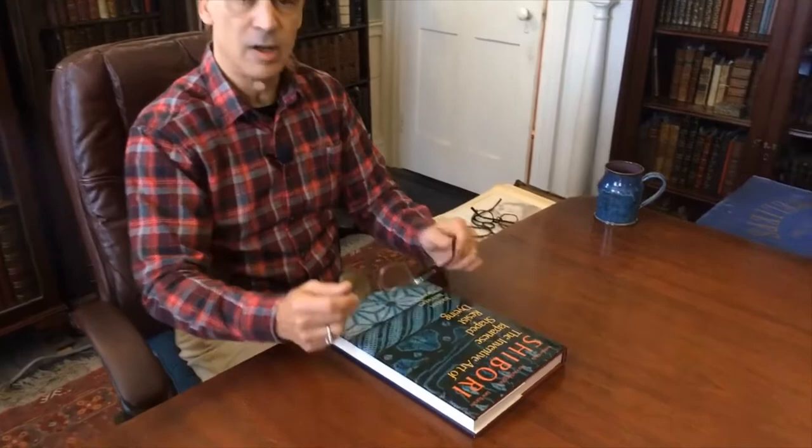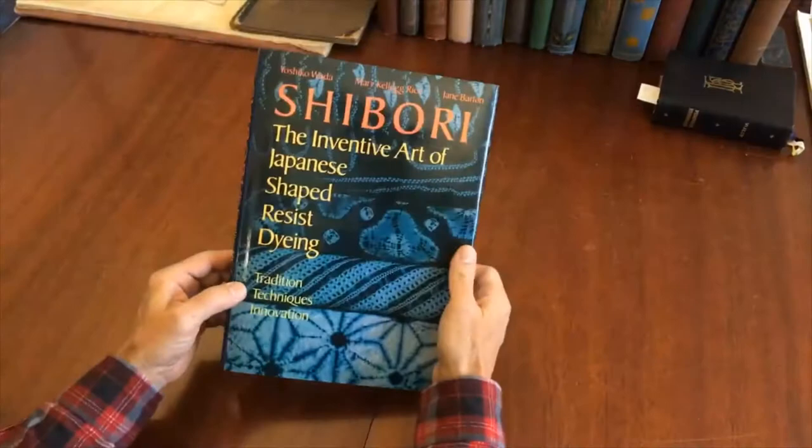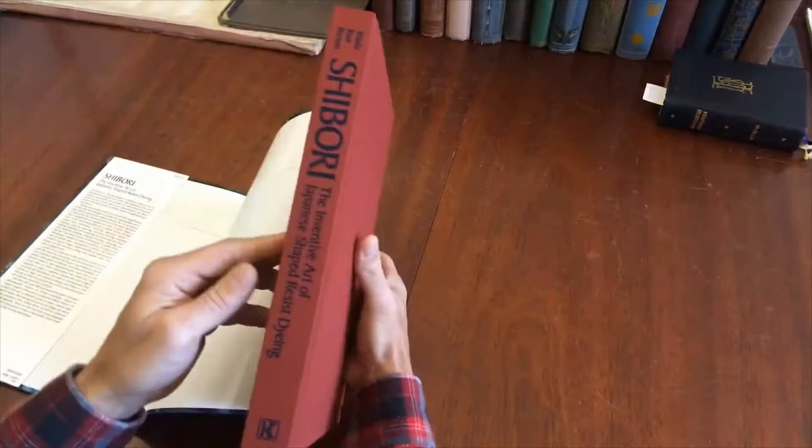Welcome to the shop. Brian here with you now. Let's take a look at this very nice book about Japanese dyeing of fabric. This is a beautiful book. It's put out by Kodansha, which is a very nice press, and it's a first edition.